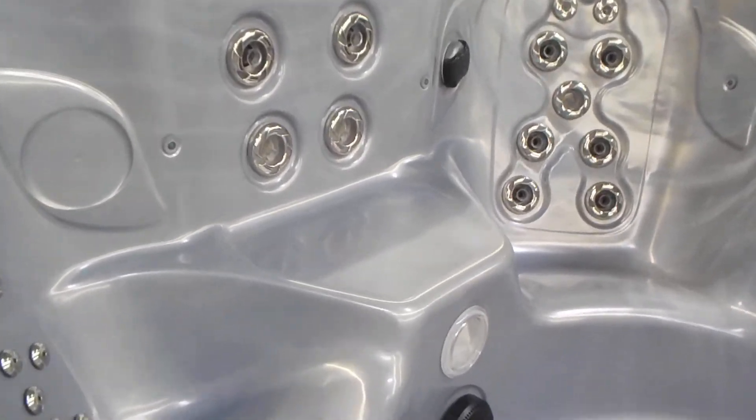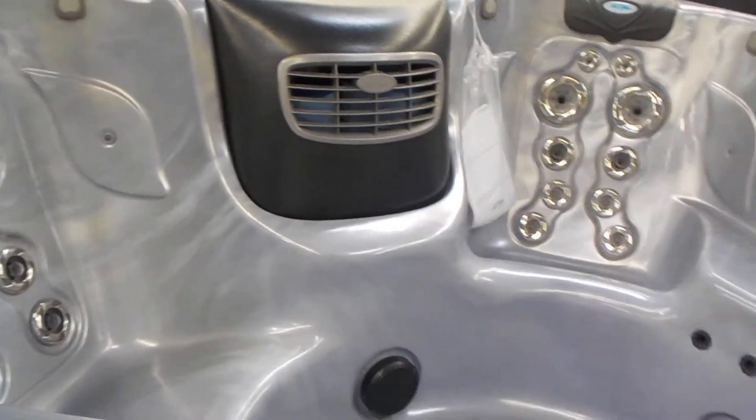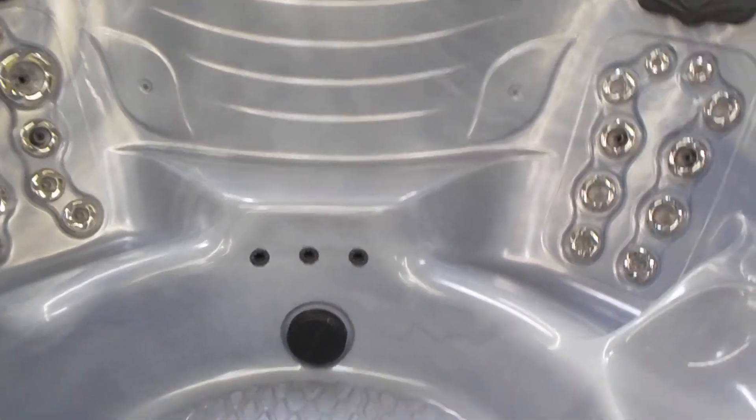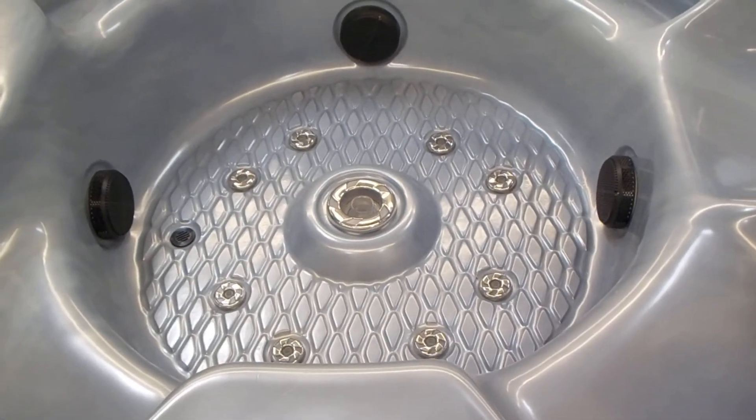Nice little seat there. Filters behind that grate. Over there you have a step to help make it even easier to get into the spa. Big foot dome with a volcano jet in the middle.